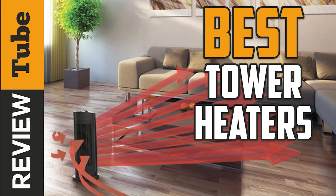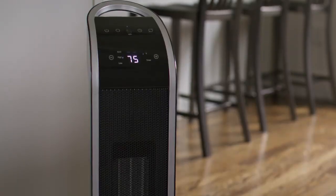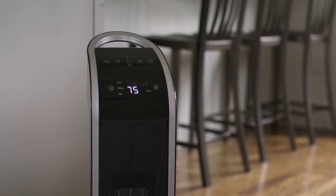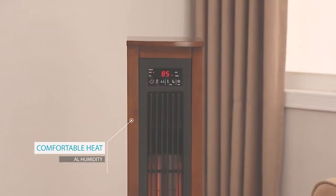Are you on the hunt for a good tower heater to make your living space cozier during these cold winter days? Well nowadays there are so many variations of tower heaters on the market, it's hard to choose which one's the best.